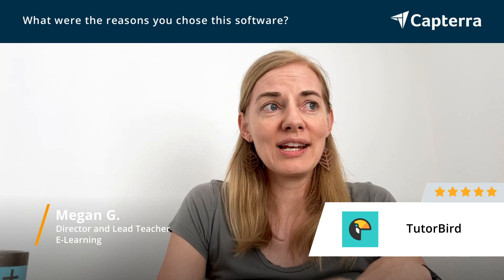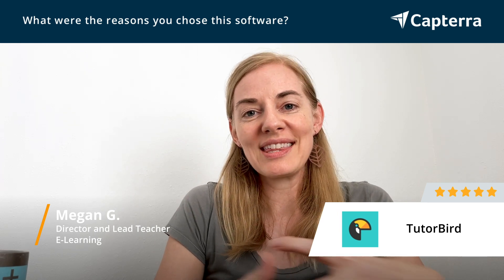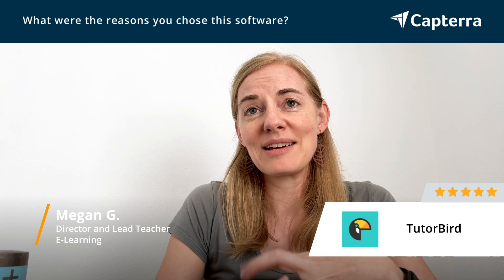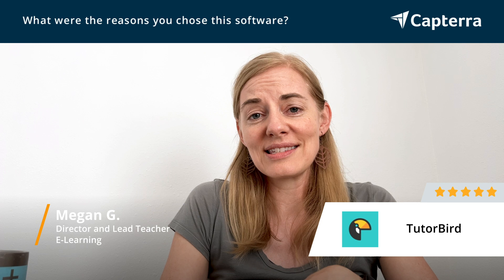When we were integrating the new system, we started small, and with the help of the support staff at TutorBird, we've been able to integrate a whole bunch of different types of platforms that have made the process so much more seamless. Our emails go out to families through TutorBird, and it looks like it's coming directly from us, and they can respond to us.